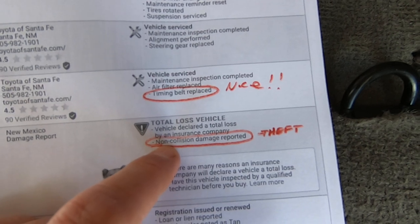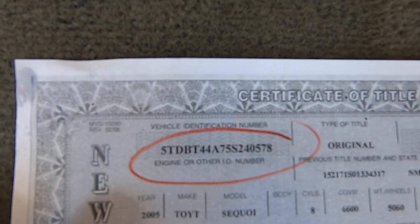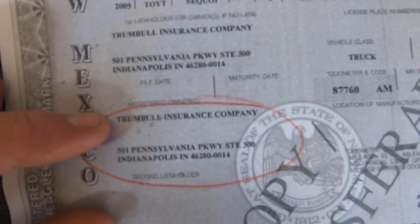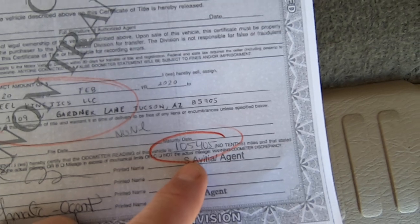What you don't see is the word salvage, because it's not a salvage title and it never was. That's just an insurance term — it means they lost a lot of money. Not our problem. Here's the clear New Mexico title that was issued to us — signed over to Wheel Kinetics. There's the VIN. It was Trumbull Insurance, signed over to us with 105,405 miles.